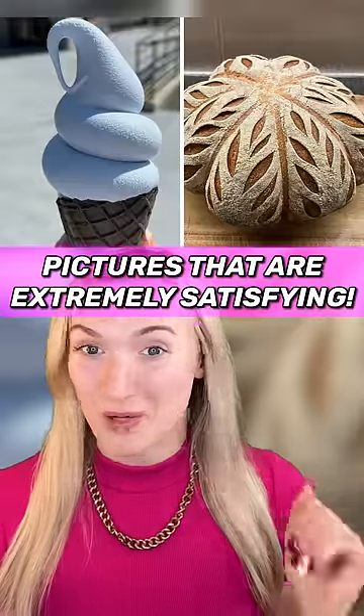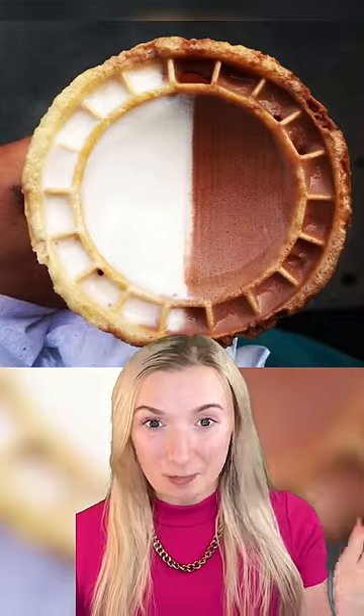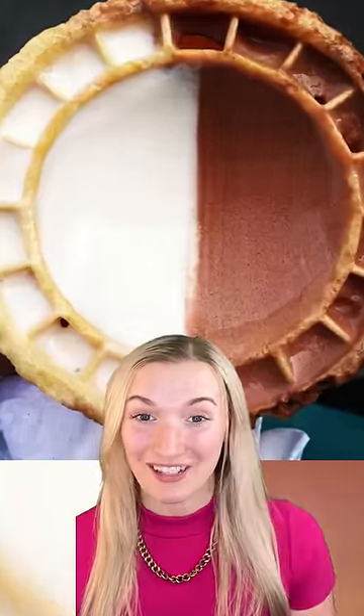Here's some pictures that are extremely satisfying. The perfect Reese's peel. This person's ice cream was a perfect split of vanilla and chocolate. This banana is almost completely straight. And this person's mango is rainbow.